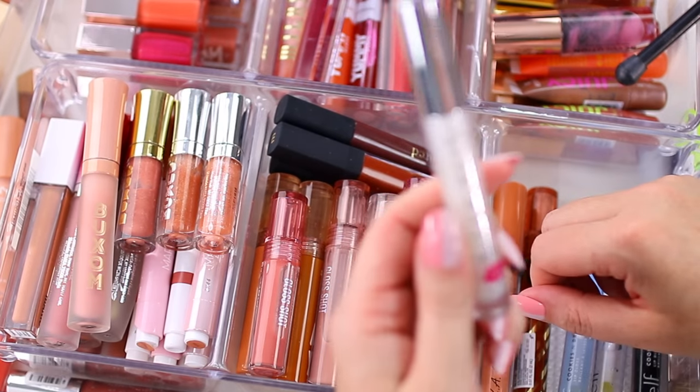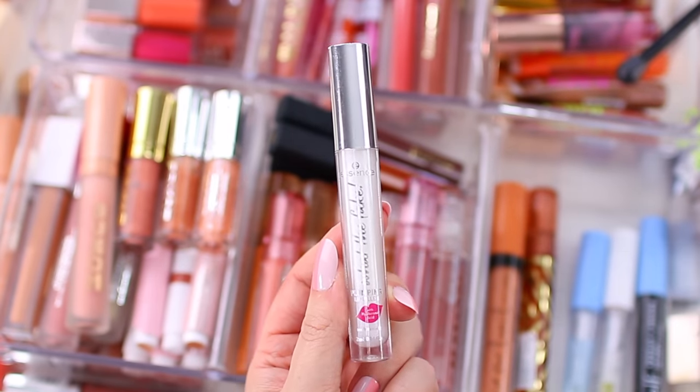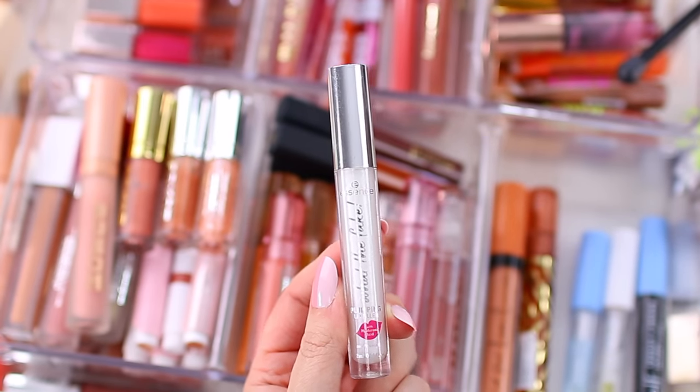This is the Essence What The Fake Plumping Lip Filler — I think it does a really good job. It's a little bit more subtle compared to the Too Faced Lip Injections and definitely not as painful, but I am keeping other lip plumpers so I'm going to declutter this one.